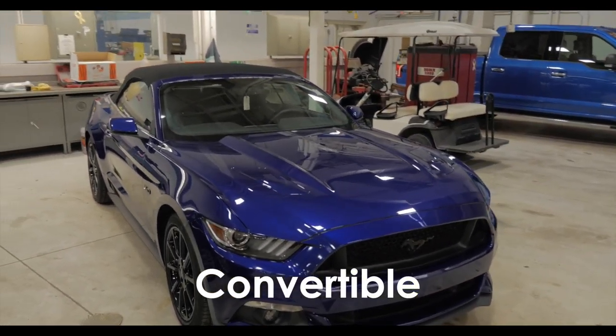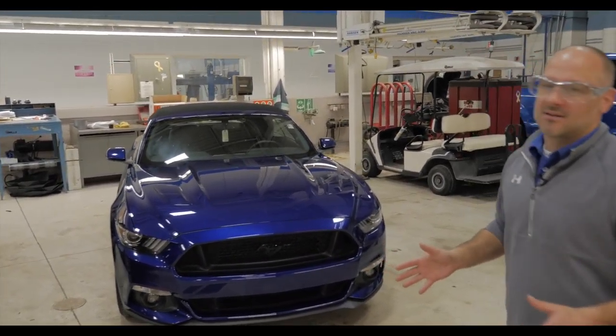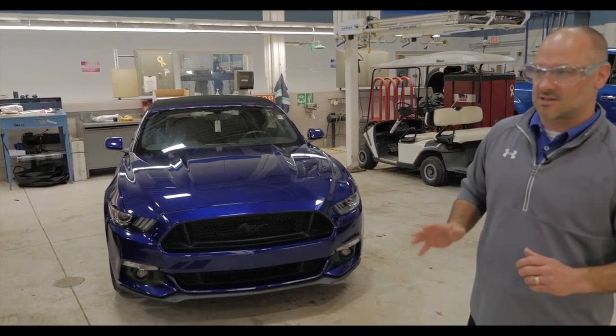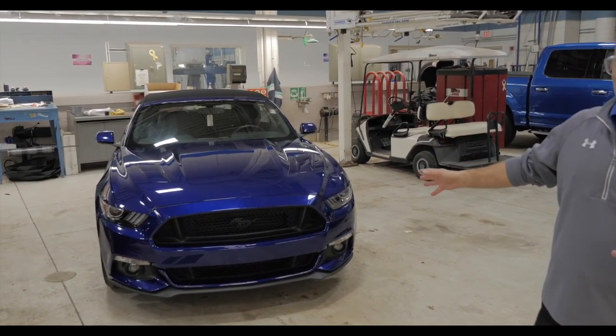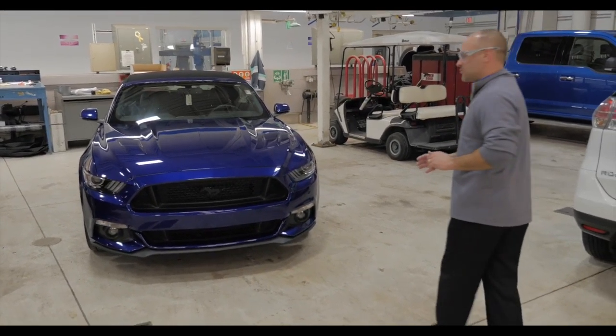So you're thinking it's February, it's cold outside — what are we doing? Keep in mind spring and summer is right around the corner. This is a convertible, we've already sold one of these here last week, so this won't last long if you're interested in this beautiful convertible.